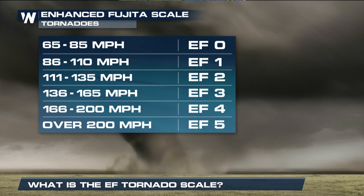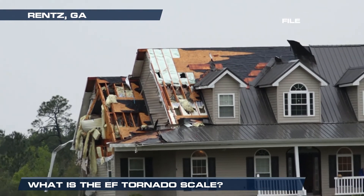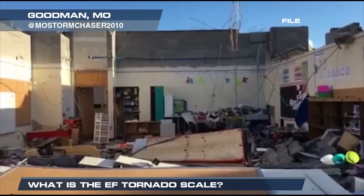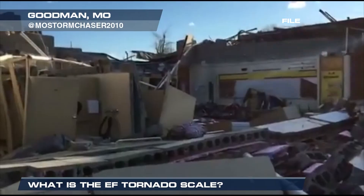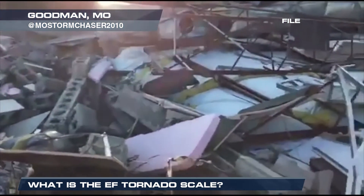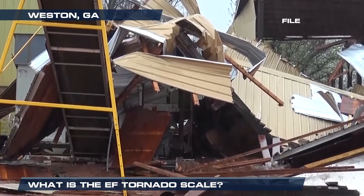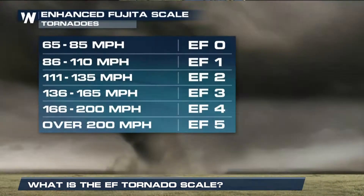With an EF4 tornado, winds of 166 to 200 miles per hour are definitely a possibility, with devastating damage possible. Well-built homes are severely damaged, if not blown completely off of their foundations. With an EF5 tornado, winds are over 200 miles per hour. Incredible damage is seen — homes leveled and swept away, cars are thrown about in the storm like missiles, and even high-rise buildings can see structural damage.